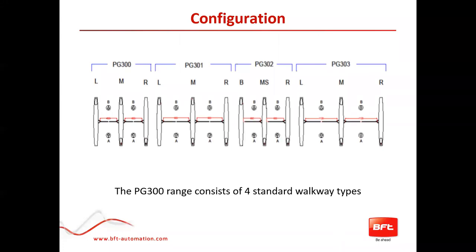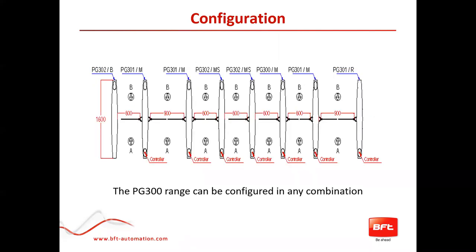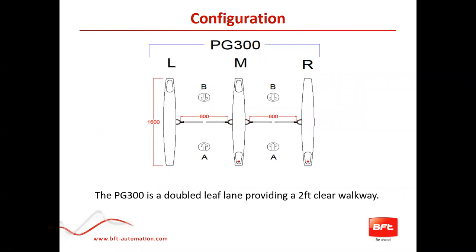The PG 300 range consists of four standard walkways. One important thing to remember is it can be configured in any combination, which is really important when quoting. The PG 300 is a double leaf lane providing a two-foot clear walkway for an average able-bodied person. If you're quoting against a competitor's double lane and you use the 302 — which has one motor rather than two — it will always come out more competitive and may give you the edge to win the project.